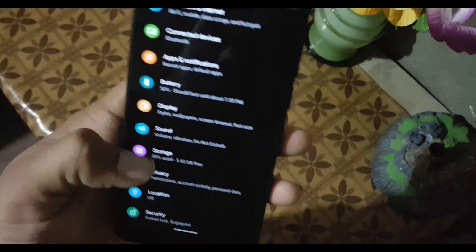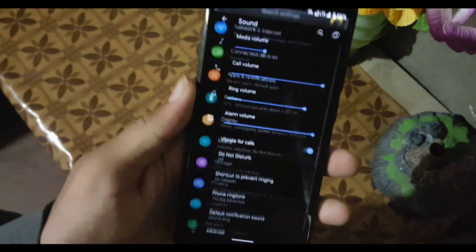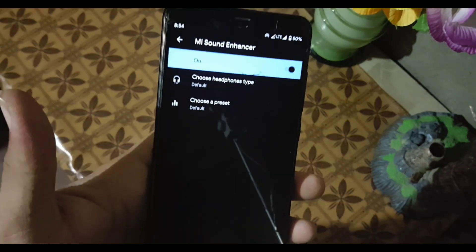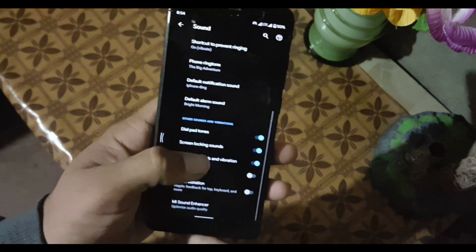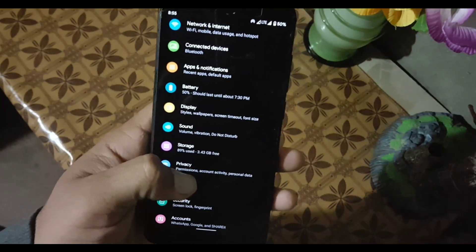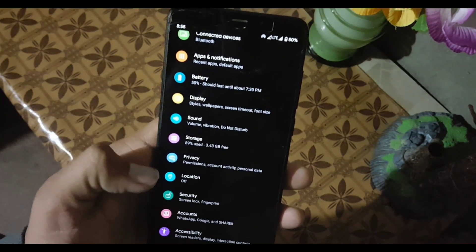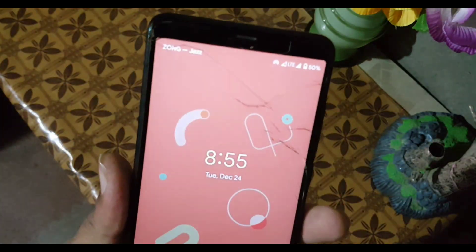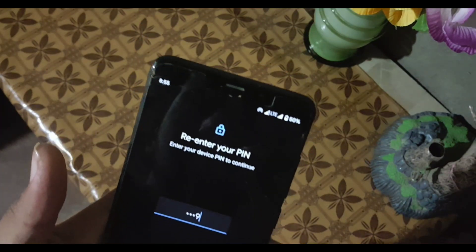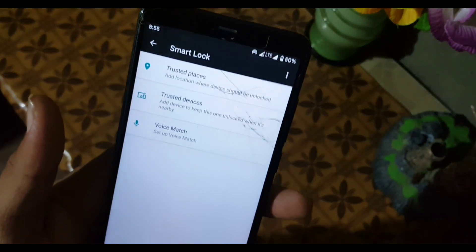After that we have a VR setting, and the sound quality of this ROM is also pretty good — we also have the main sound enhancer which helps improve sound quality. In Storage and Privacy, we have the Permission Manager and location settings. In Security, the fingerprint is working pretty good, but in Smart Lock, we don't have face unlock — I'm not sure why.